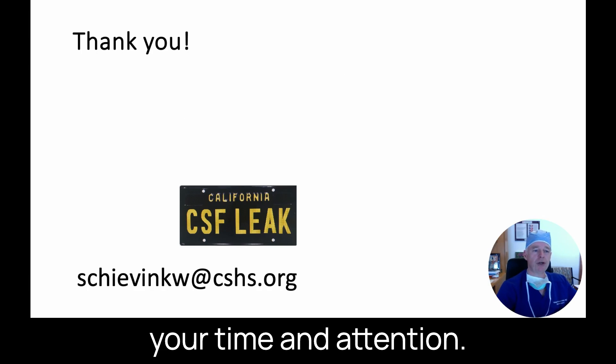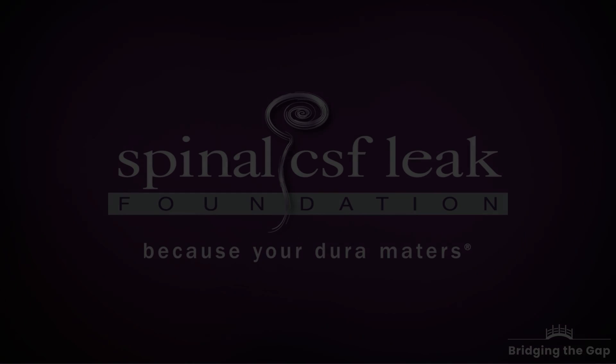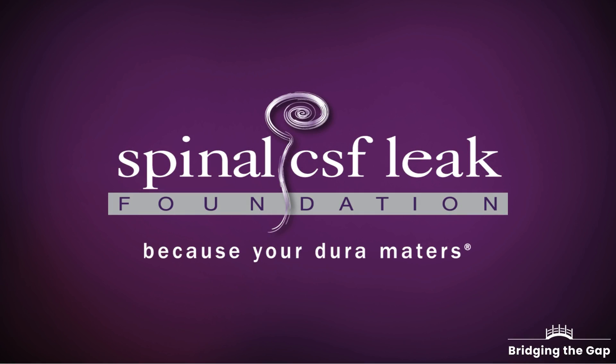Thank you very much for your time and attention. Have a good rest of the day.